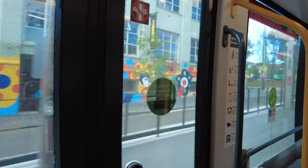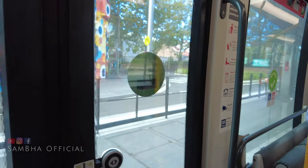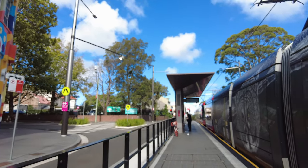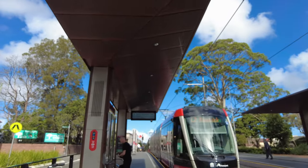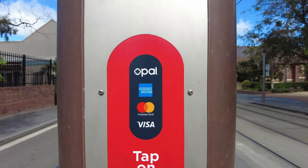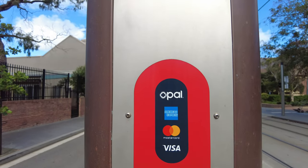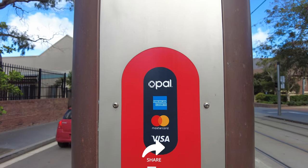If the doors don't open automatically, you can press the button to open the door. You have to tap on or tap off. As you can see, the machines are located on the station — they are not in the actual train cars. Tap on and tap off points are clearly marked. Three types of cards are accepted: the Opal card, which is your main card that you can buy at many grocery stores and newsstands and recharge online, and also American Express, MasterCard and Visa.